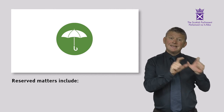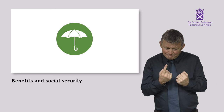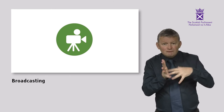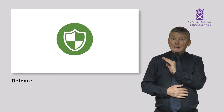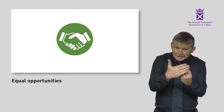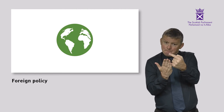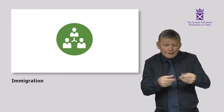Reserved matters include: Benefits and Social Security; Broadcasting; The Constitution; Defence; Employment; Equal Opportunities; Foreign Policy; Immigration; and Trade and Industry.